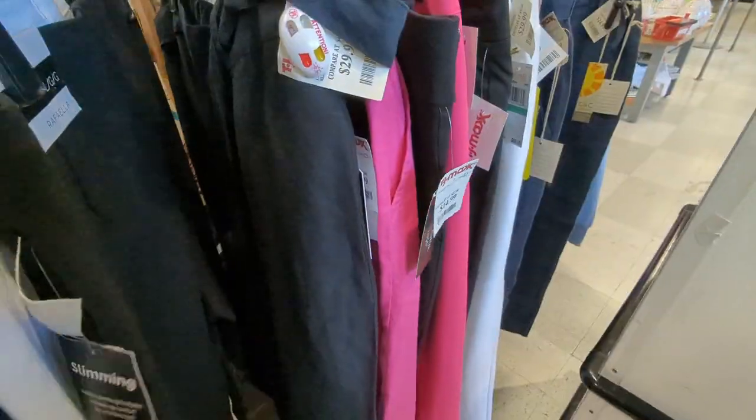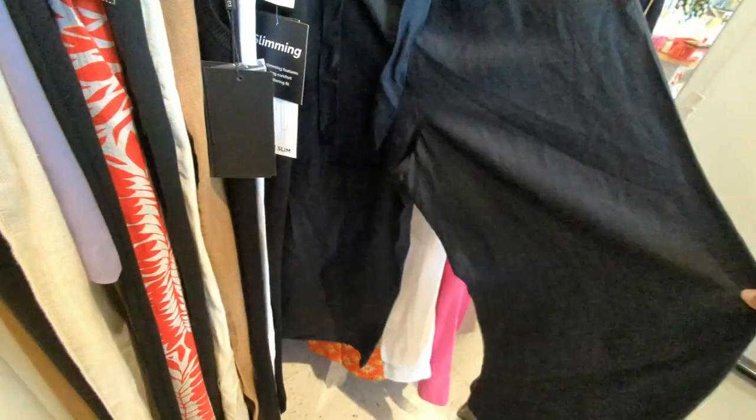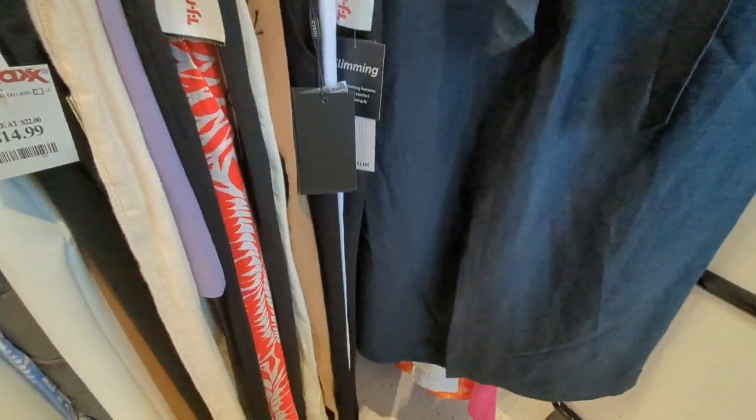I saw a really nice blue top — not my style but I love that color. And here are the black linen pants that I ended up picking up. They're wide leg — I think they'll work for casual work days paired with a nice light-colored solid top.